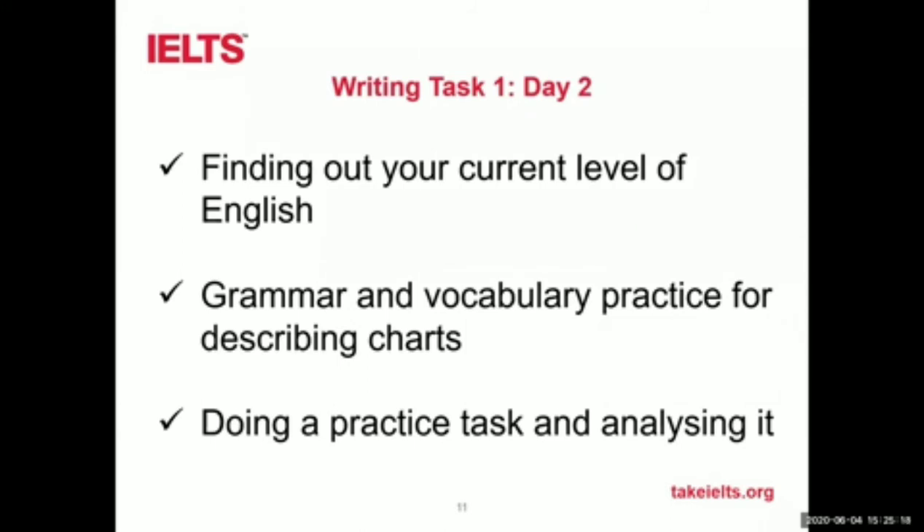Then you'll be looking at grammar and vocabulary practice for describing charts — so that could be a pie chart, a bar chart, or a line graph. Those are three very common types of tasks for writing task one. Once you've done that grammar and vocabulary practice, there'll be a practice task for you to do and then an analysis of your writing. There'll be questions to help guide you, so it should be straightforward to get some idea of what your writing is like.